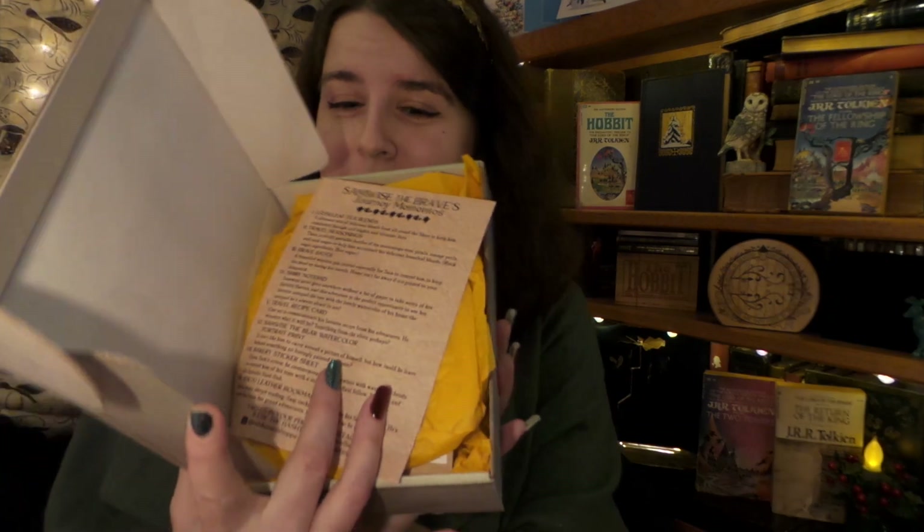Oh, there it is — Samwise the Brave Journey Mementos. As River Song would say, these are our spoilers. I'm just going to set those aside for now, and here is the inside.